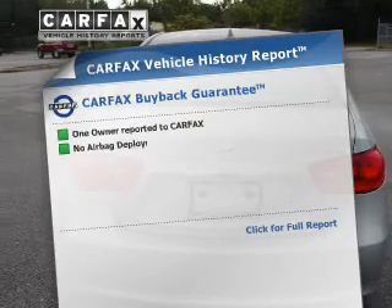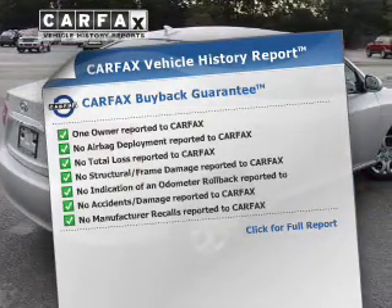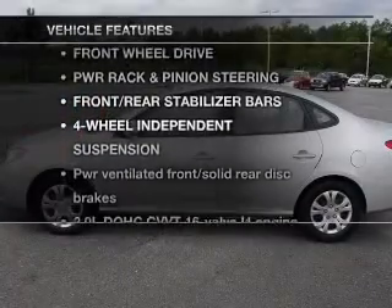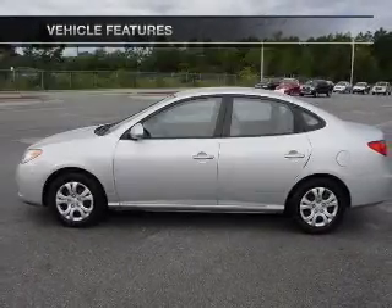An included Carfax Vehicle History Report allows you to purchase with confidence and the knowledge that your vehicle is a smart choice. And with these notable features, you won't want to miss out on the opportunity to own this amazing ride.